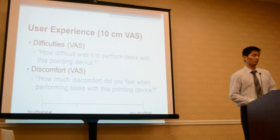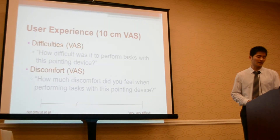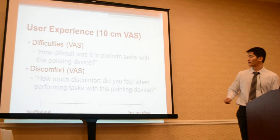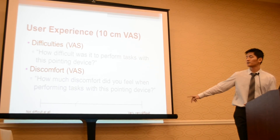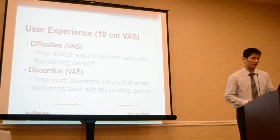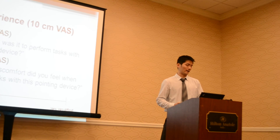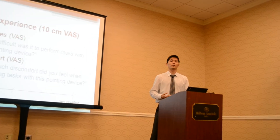The last measure was what we call user experience. It consists of two 10-centimeter visual analog scales, rated from 0 to 10. We asked subjects questions such as: how difficult was it to perform tasks using this device, and how much discomfort did you feel when using the device?